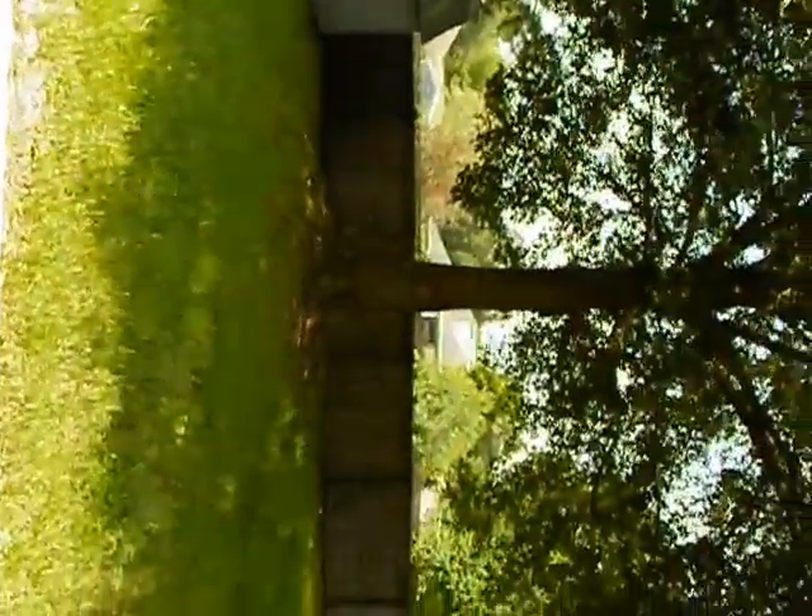This would be the formal dining area coming from the kitchen, leading into the family room. The family room has French doors that lead out to a huge backyard with a nice big oak tree. It's a big, nice backyard and the patio is great.